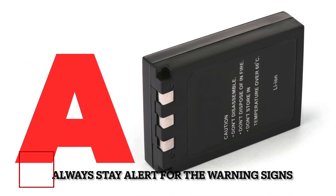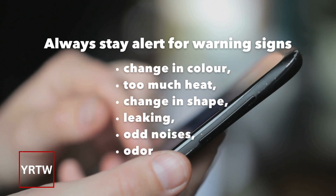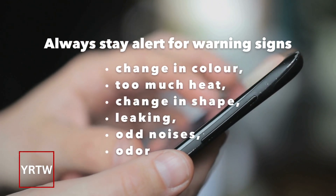A stands for Always Stay Alert for the Warning Signs. Some things that you want to look for: if your device ever changes color, has too much heat, changes in shape, leaking, or odd noises.